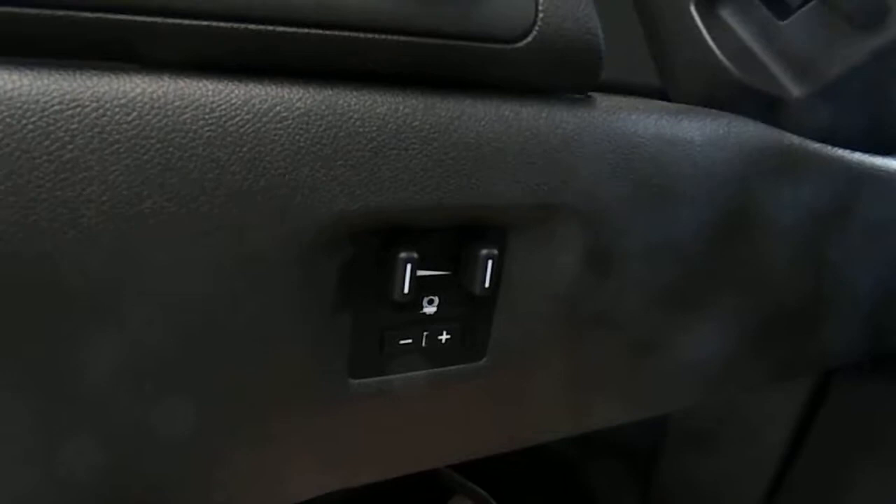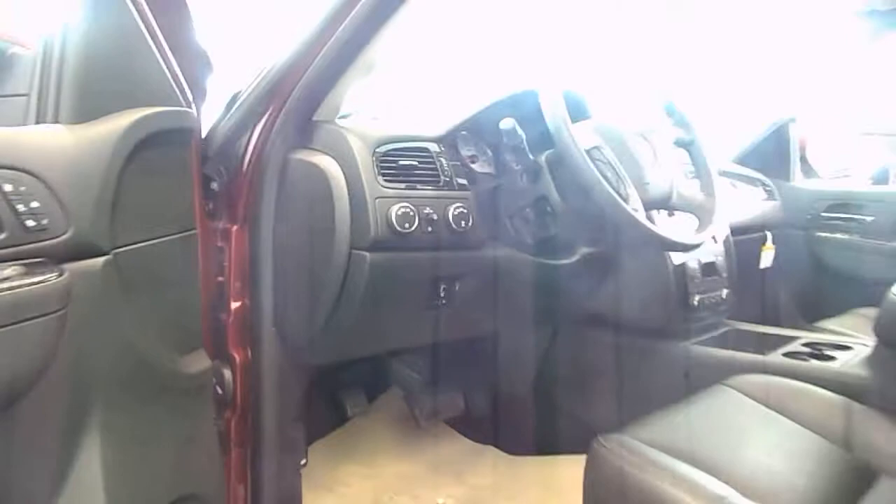If you want to talk about functionality, we have that here as well with the integrated trailer brake controller. You do have towing capabilities up to 10,000 pounds with the GMC Sierra 1500 crew cab.